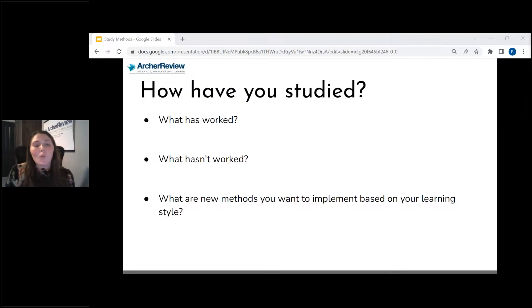So first off, what has worked for you? Let me know in the question box if you're in GoToWebinar, or in the comments on YouTube. What are some successful things you've done to help you study?